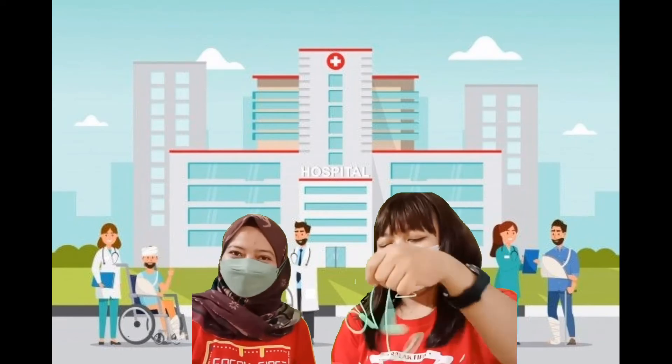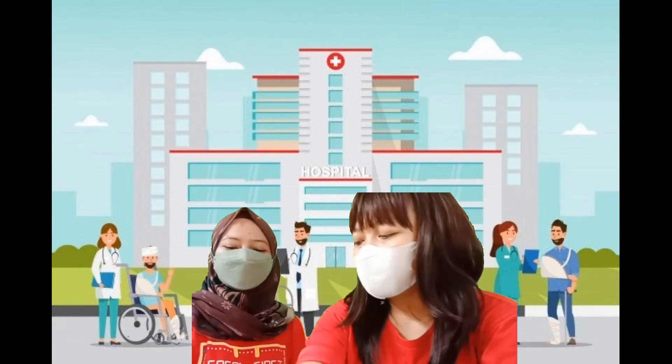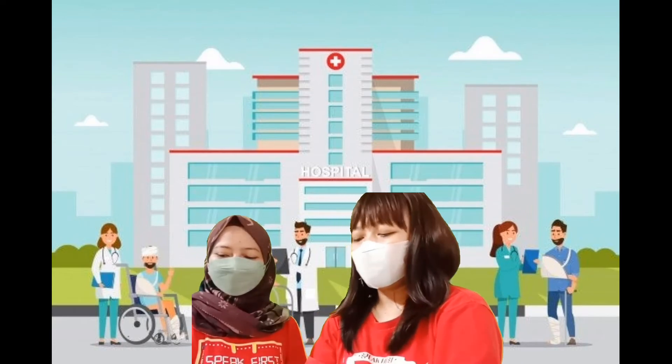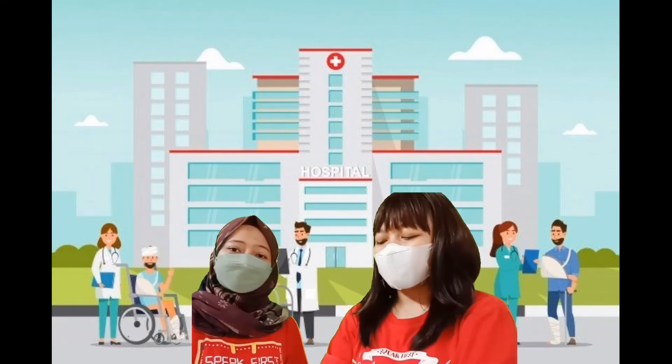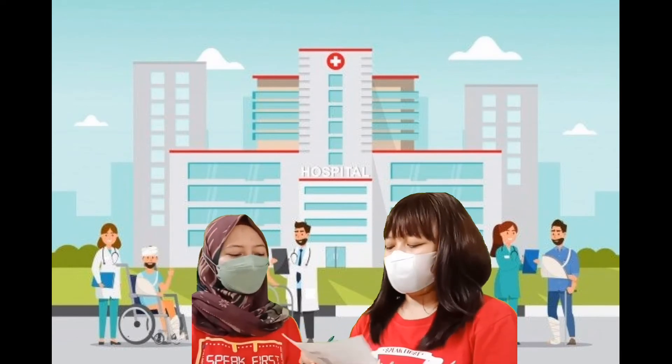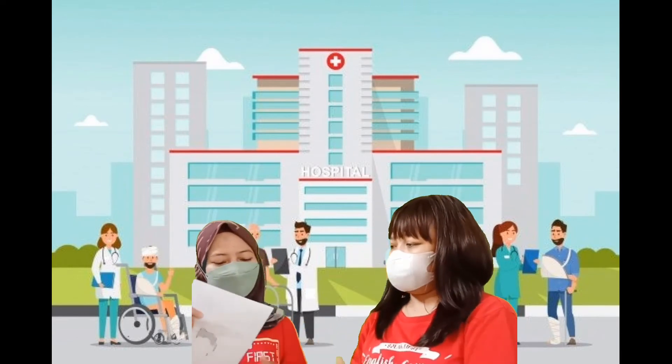I think you have a fever. Later I will give you a prescription, and you can take the medicine at the drug store. Okay, thank you, doctor.